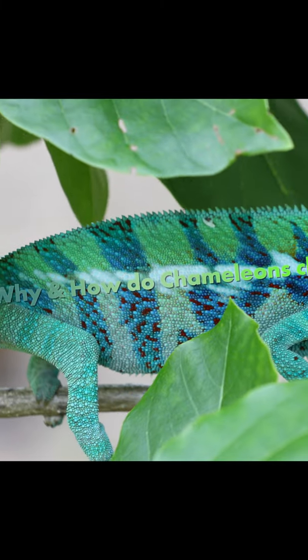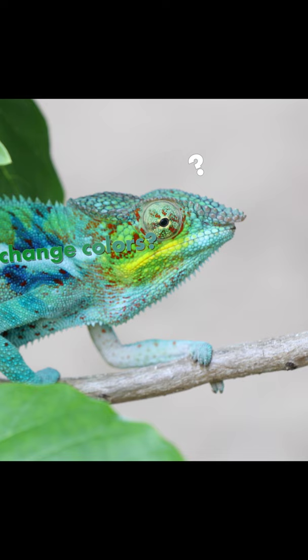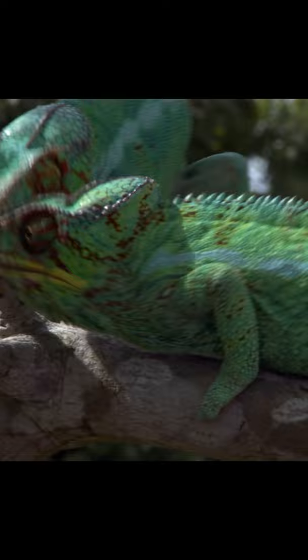It's a common misconception that chameleons change their colors just for camouflage. They mostly change colors for thermal regulation, turning dark to absorb more sun or light to reflect it, and also for social signaling like scaring off competition and wooing the ladies.